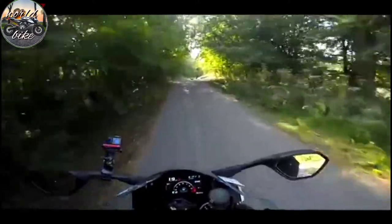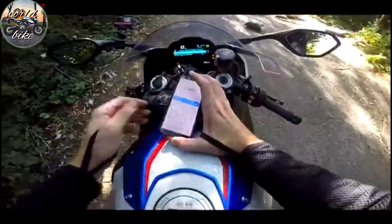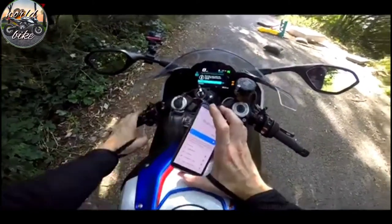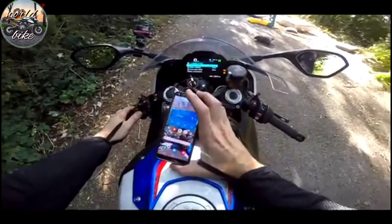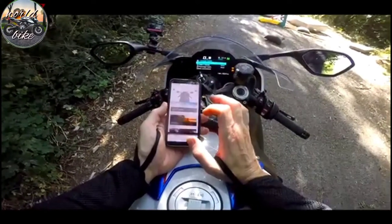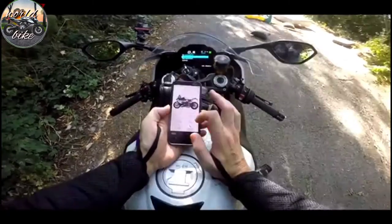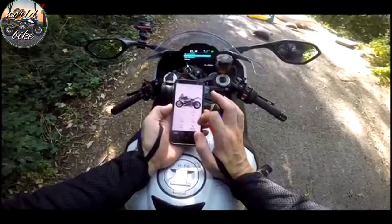I'm going to try and connect my phone to the bike because I want to look at the extras I haven't explored yet, like the navigation. I've got the app on my phone - let me pair it. We're paired! In the app you can see: S1000RR, service due in 7,000 kilometres, information about the bike, and my tyre pressures are 2.5 bar at the front and 2.9 bar at the back. Beautiful.